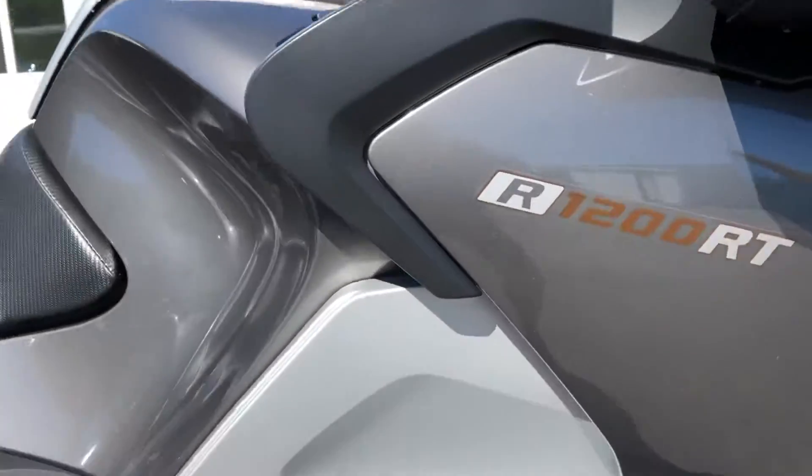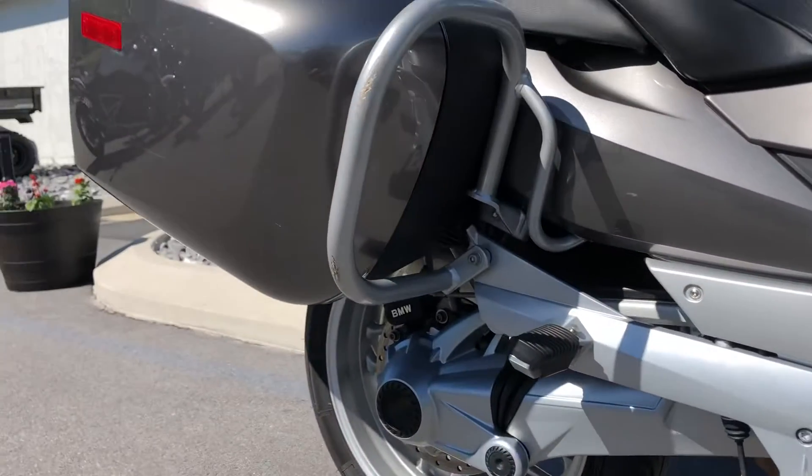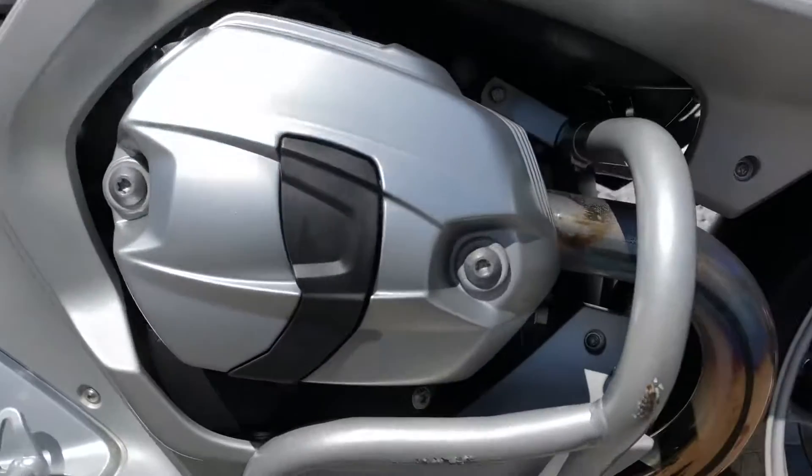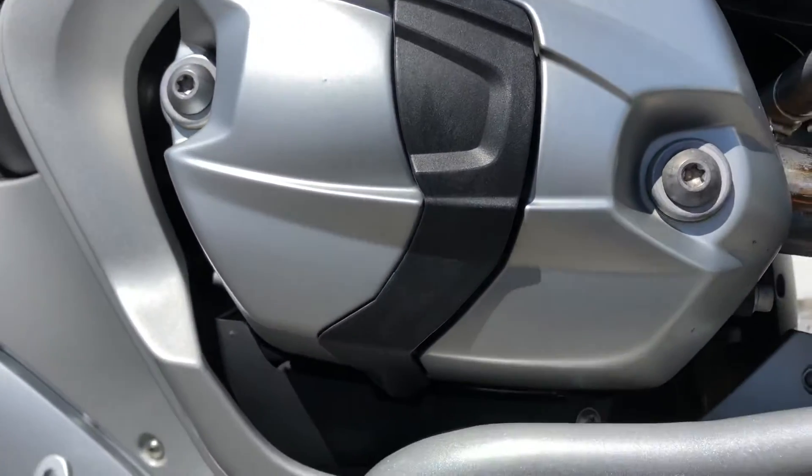Body panels on the right-hand side of the bike look great. We've got Ilium Works crash bars — both the bag guards and engine guards. They have some scuffs on them, but they look like they did their job, as the valve cover is clean.